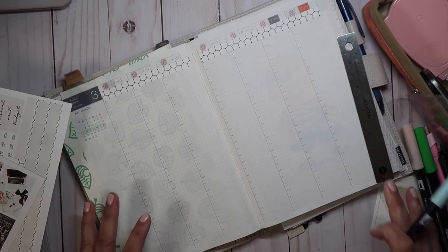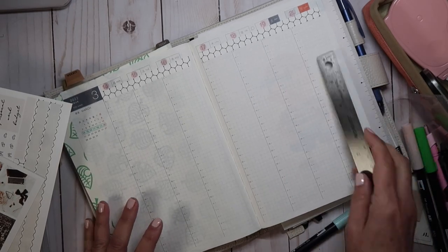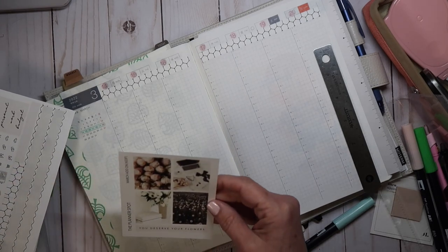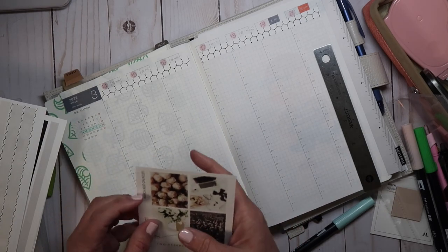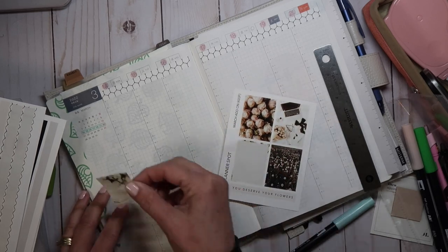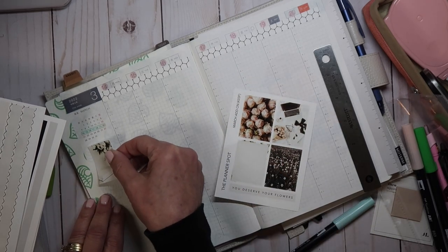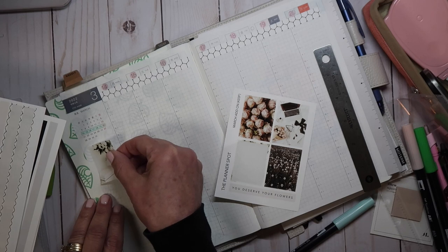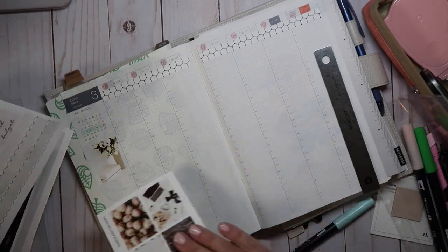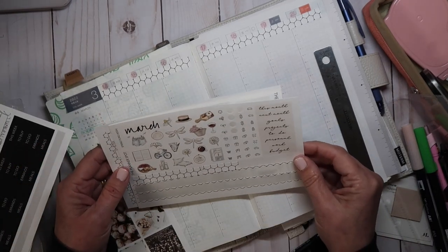Okay, those are highlighted. Let's go ahead and get started. I'm going to start with my sidebar this time. I'm going to use this one just because it makes me happy. I'm really not a flower person, but it's got that green in it for St. Patrick's Day.